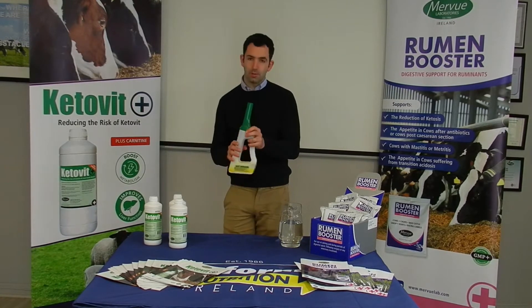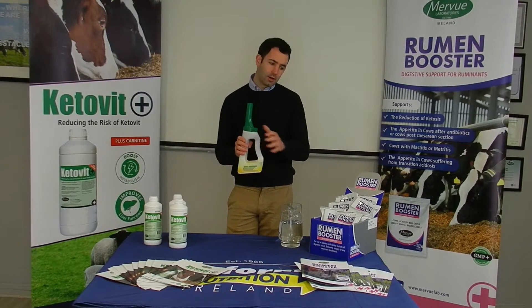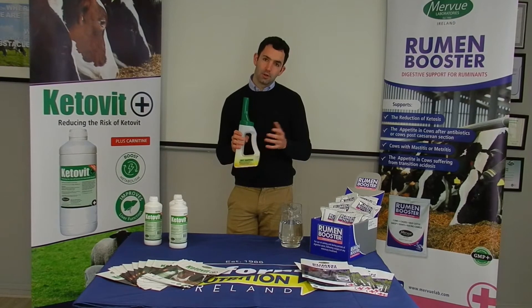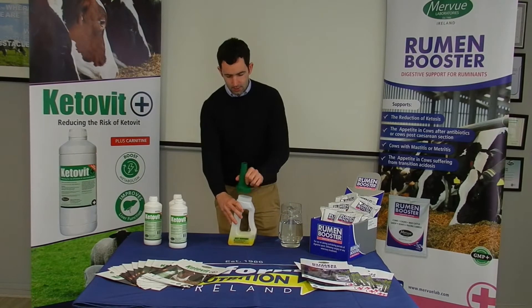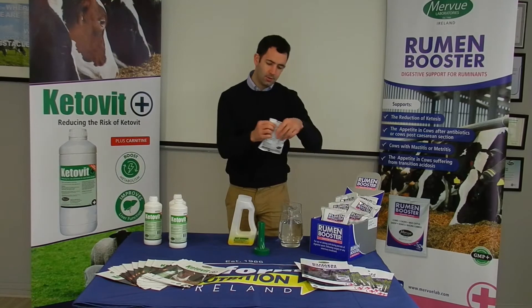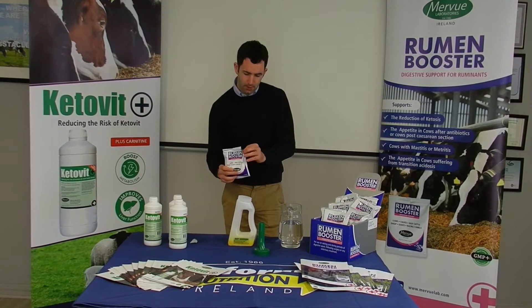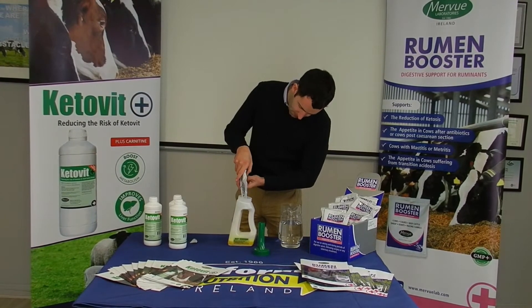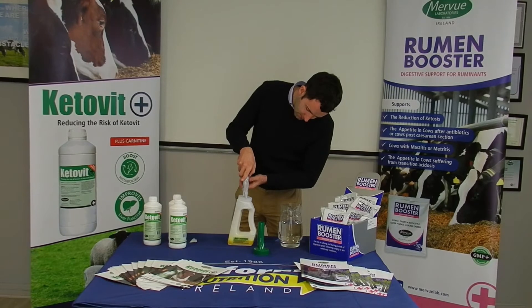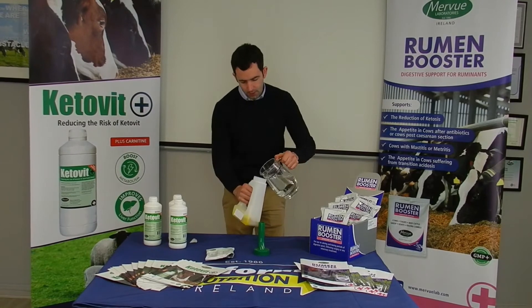What we have here is 200ml Ketovid in the Easy Drencher — pour it out of this. We want to combine it with a sachet of Rheumbooster to treat the cattle. Both can be drenched together. Simply unscrew the lid, get a sachet of Rheumbooster, open it up, fold the sachet straight in, and when we add both products together, we just add a little bit of water to make sure all the Rheumbooster goes out.